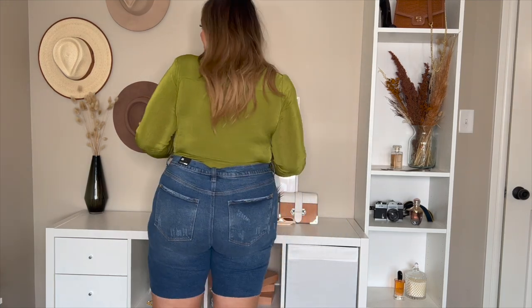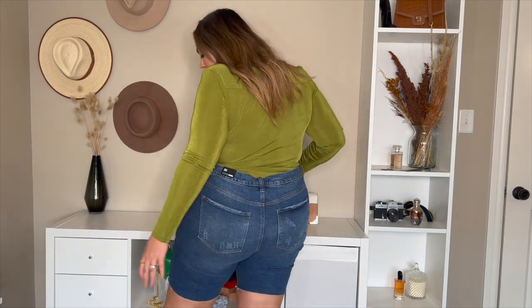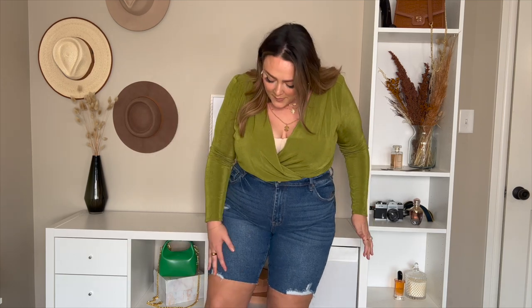I paired the bermuda shorts with the bodysuit from the first clip and it looks so cute. They aren't super fitted and don't have a lot of stretch, but they have an amazing amount of hold and feel great around the waist. They come in a great thigh length, and overall I think these are going to be really good for styling some fall fits. These shorts are just a really good find.